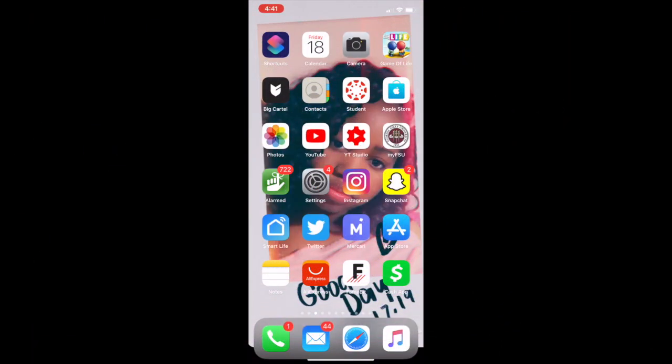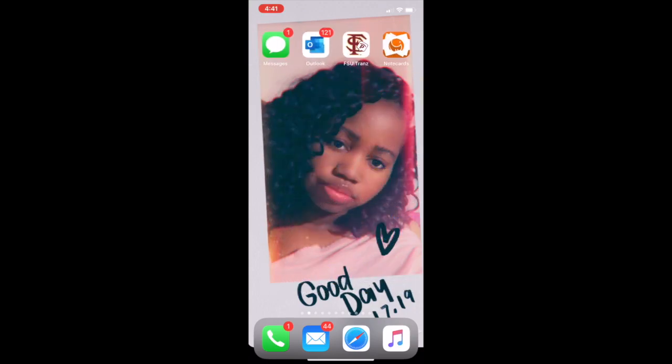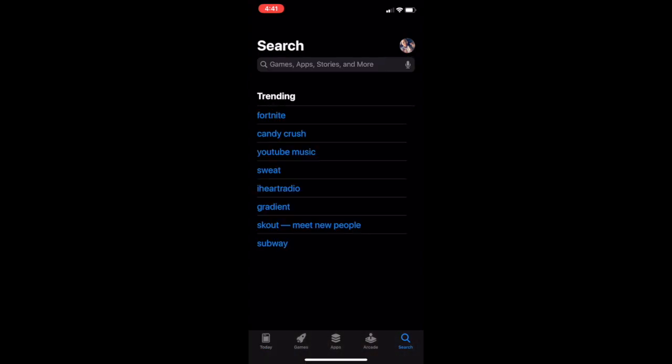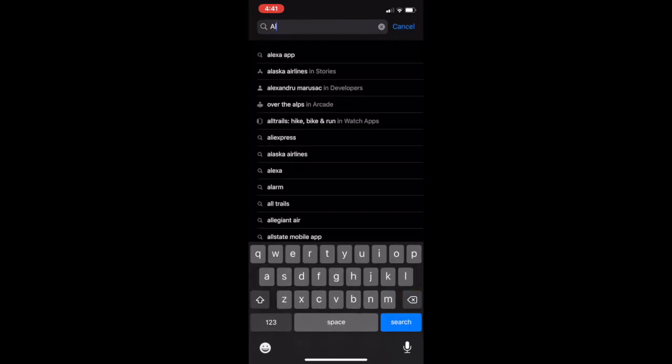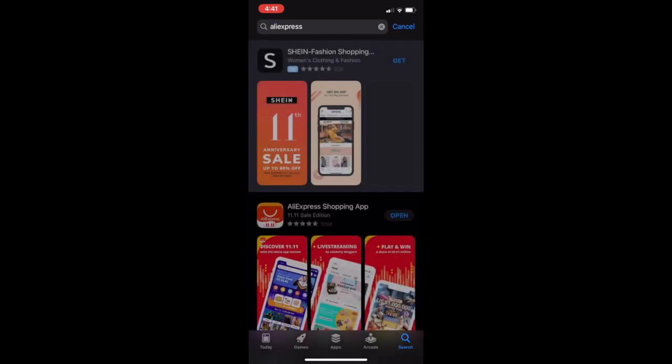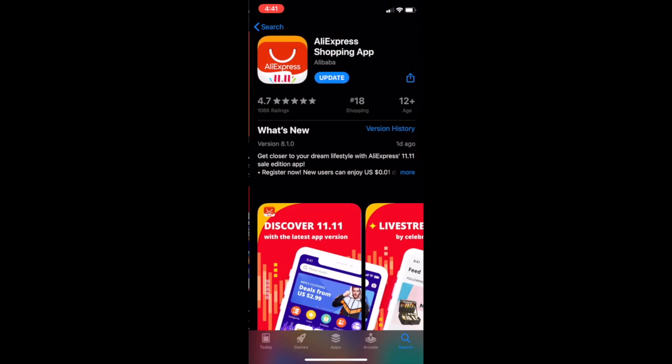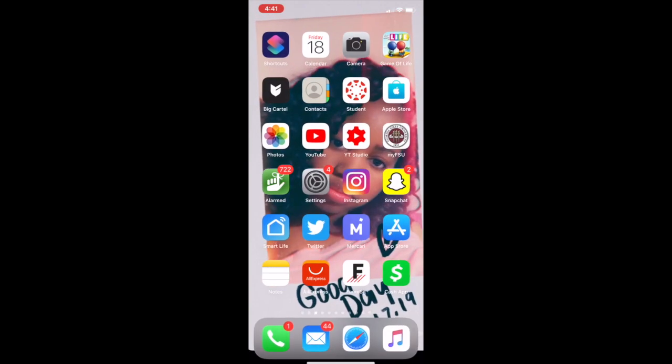Hey guys, welcome back to my channel. Today I'm going to show you some really cute lip gloss tubes that I found. The first thing you want to do is go to the app store and type in AliExpress. I love AliExpress — that's pretty much what I buy everything from, besides the lip gloss base which is from TKB Trading. Here's the app as you can see.